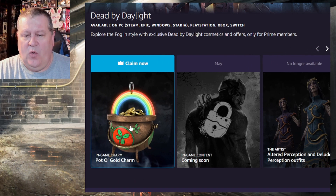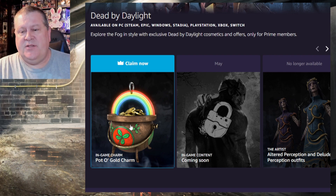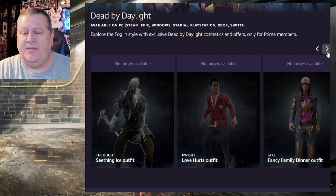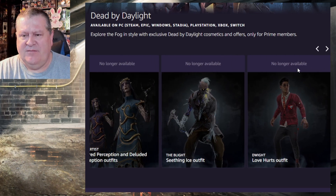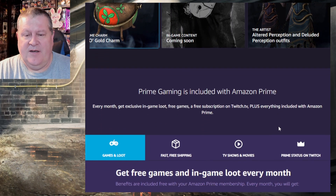A lot of people say this is too late for Saint Patrick's Day, but honestly the Jake Family Dinner charm was after Lunar New Year too, so these are coming out a little bit behind but it's not that big a deal. Let's see — December, January, February... I guess Dwight was timed for Valentine's Day.